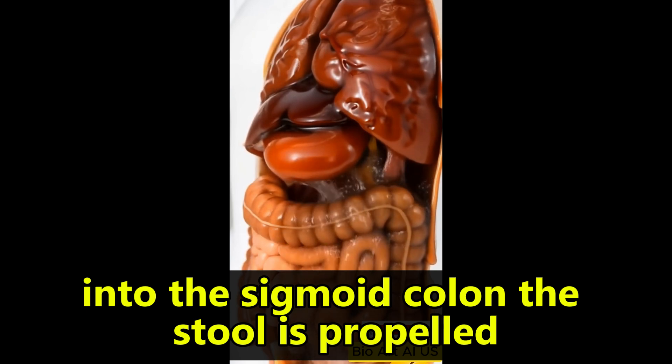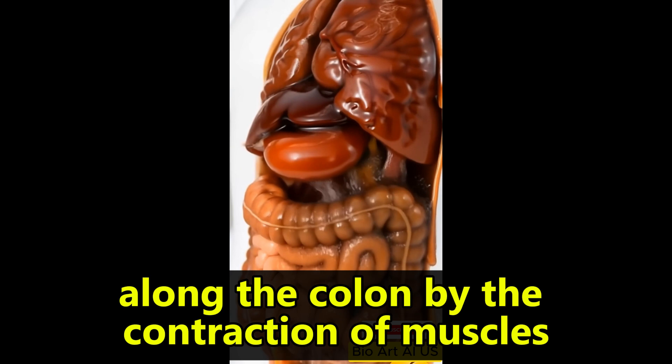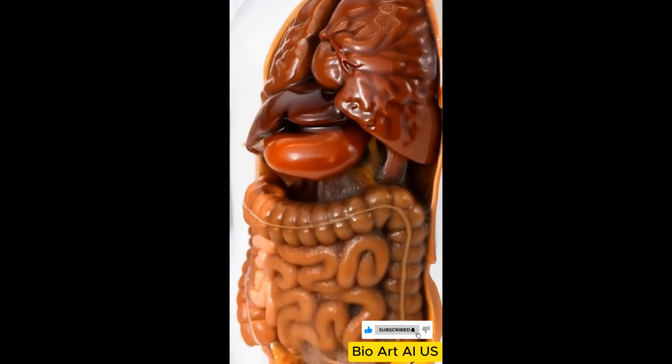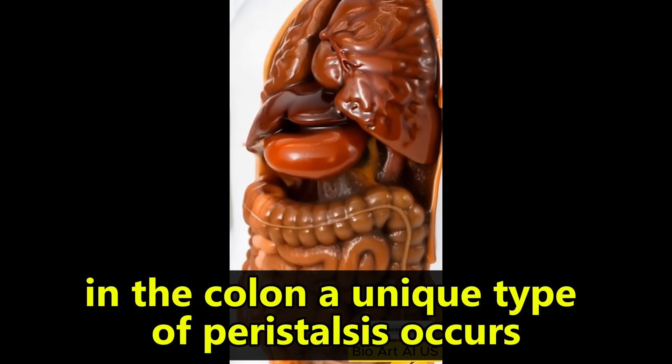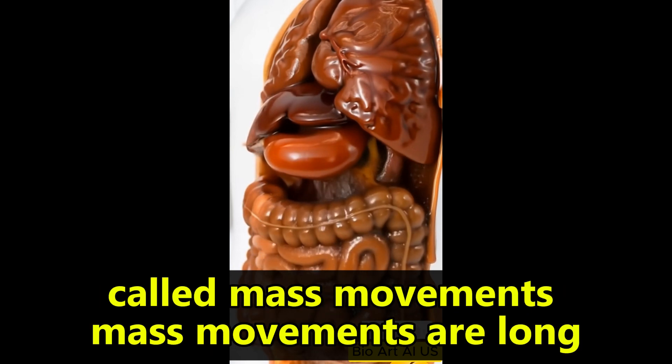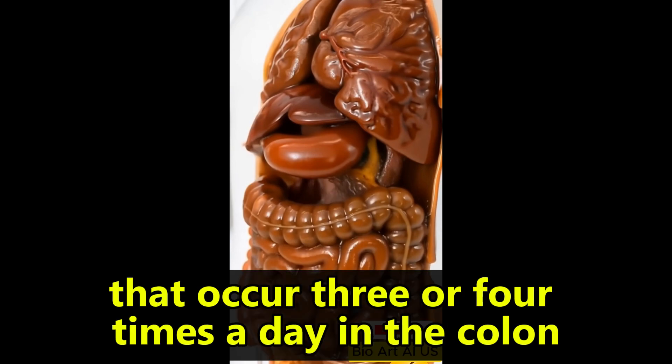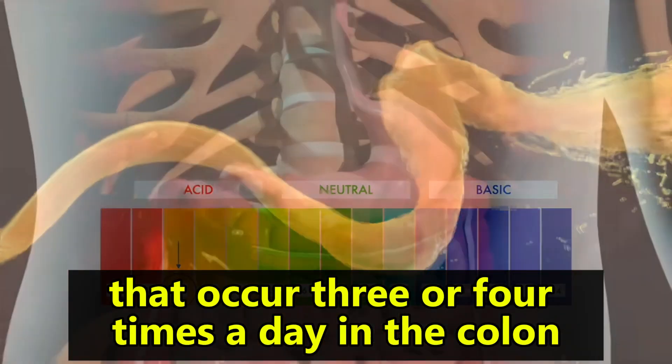The stool is propelled along the colon by the contraction of muscles inside the colon wall, a process known as peristalsis. In the colon, a unique type of peristalsis occurs called mass movements. Mass movements are long, slow-moving, but extremely powerful peristaltic contractions that occur three or four times a day in the colon.